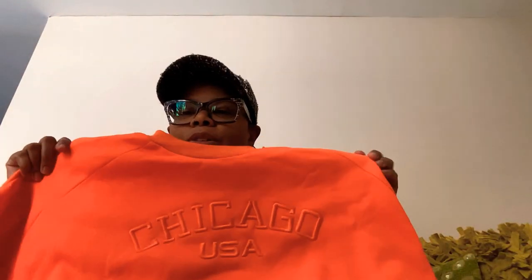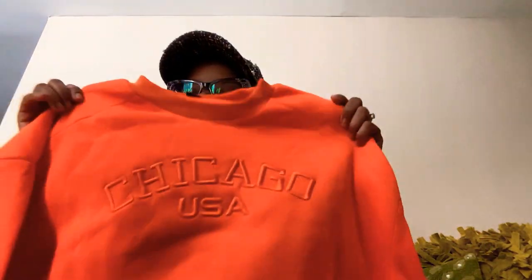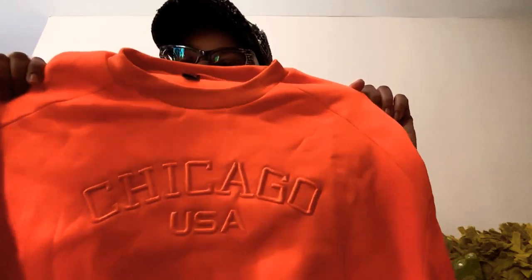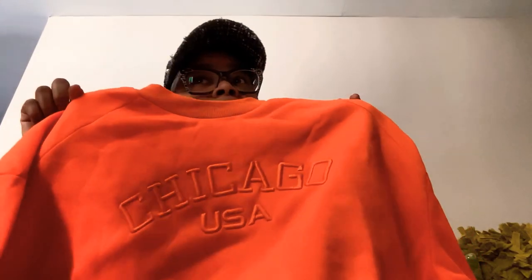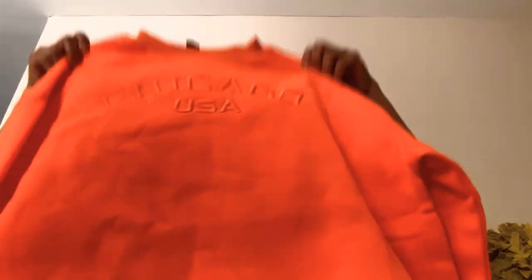I'm older so I don't even use the correct terms. But of course we all want to be cute and comfortable. It's a bright orange — almost neon orange — and it's got 'Chicago' right across the chest. I am born and raised in Chicago. I actually bought this sweatshirt to see if it matches these orange pants I bought from Shein previously.